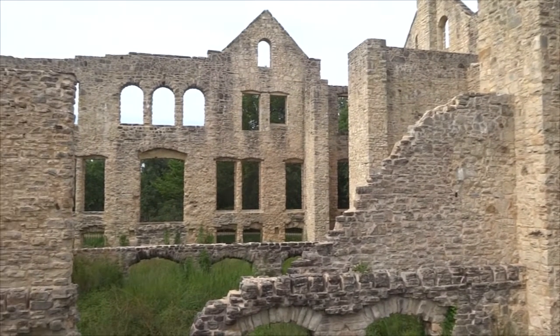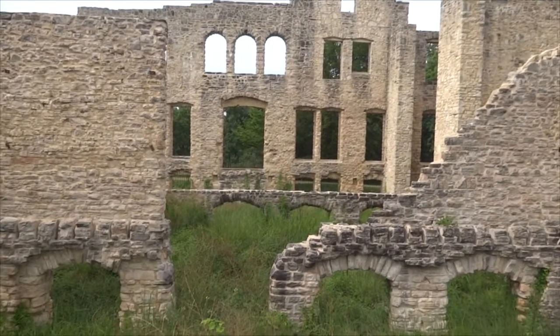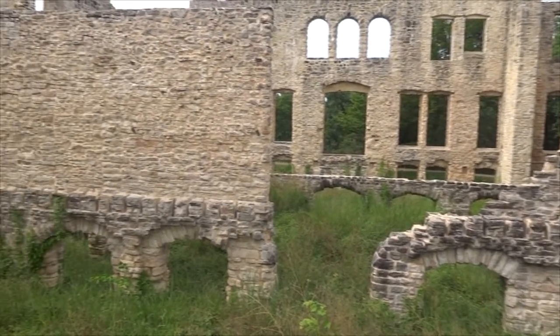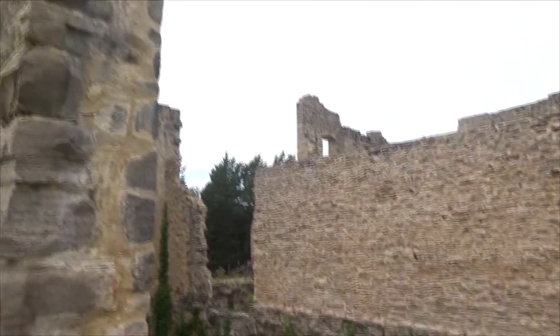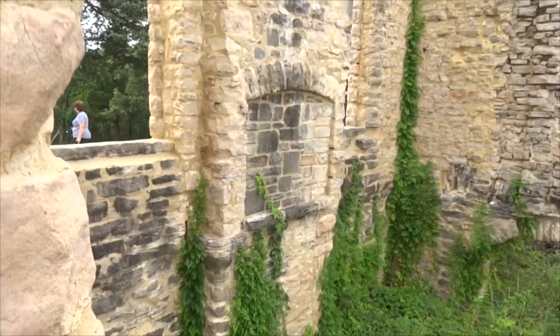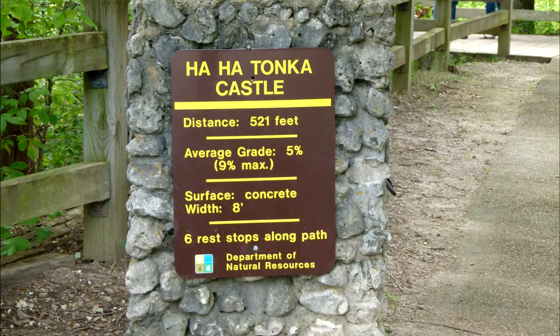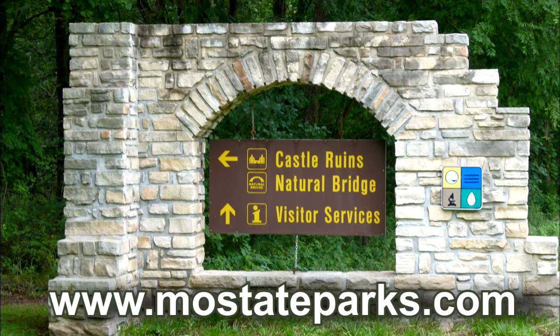The park also features a balanced rock, a spring that discharges more than 48 million gallons of water a day, tall limestone bluffs, sinkholes, and more. Fourteen trails and boardwalks ranging from a quarter mile to six and a half miles make it easy for visitors to experience the beauty of nature in the Ozarks. Trails are marked to let you know the length and difficulty of your hike. There's also a very nice visitor's center where you can learn more. For more information, go to mostateparks.com.